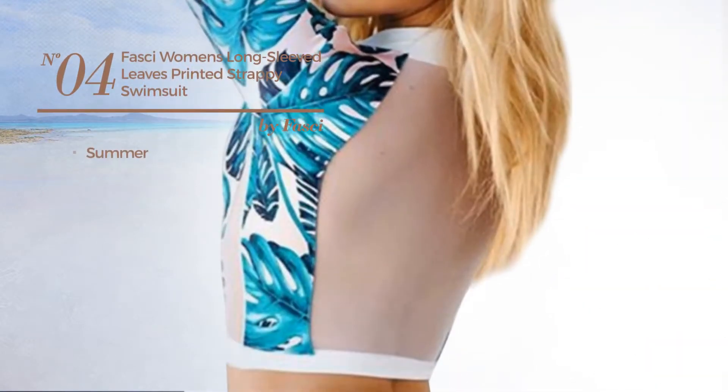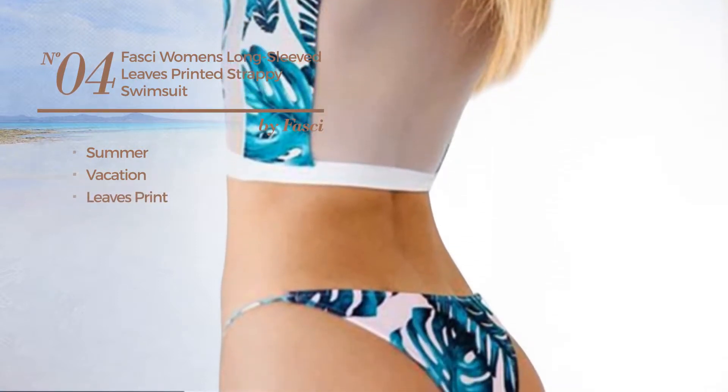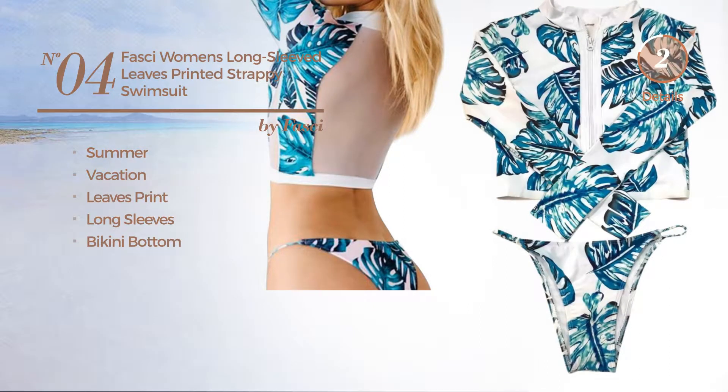Number 4, a Summer Vacation Swimsuit. Featuring Leaves Print. This swimsuit includes long sleeves and bikini bottom. Available in 3 other colors.